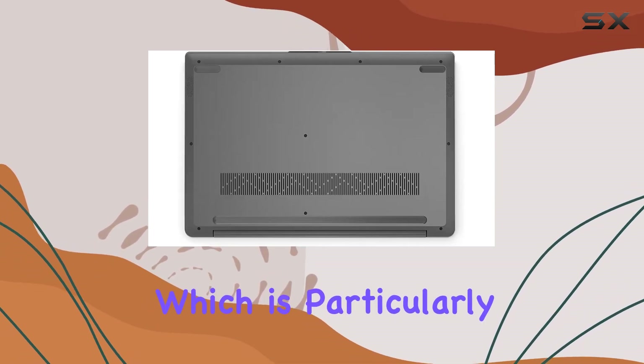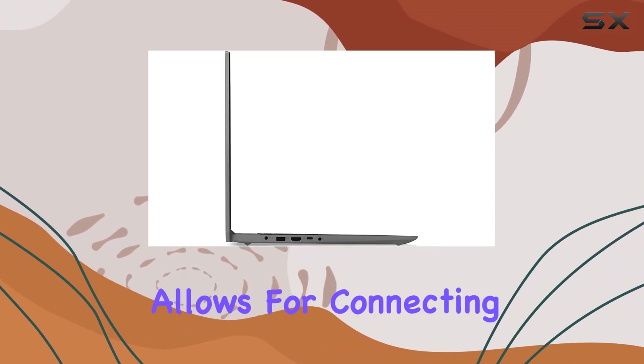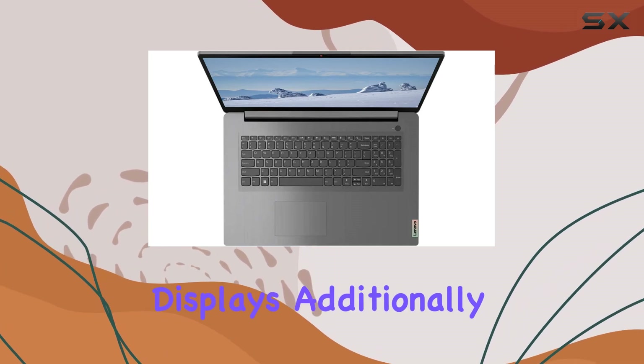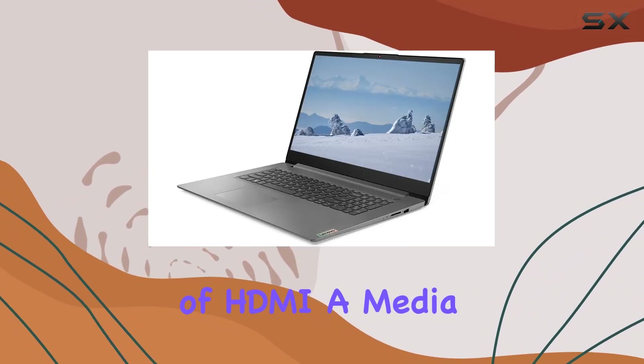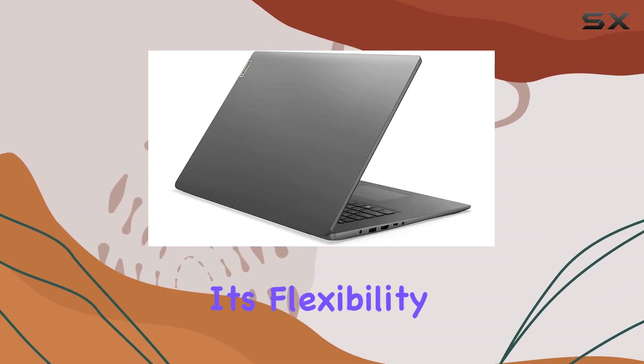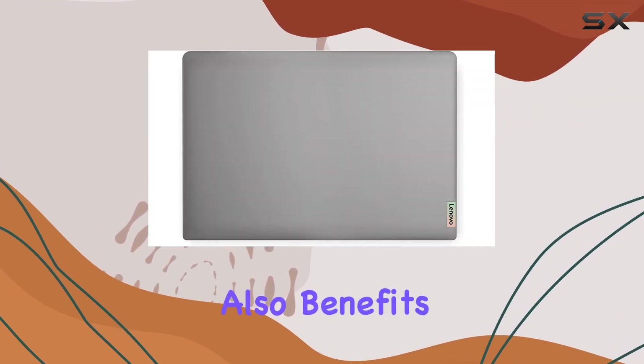The port selection includes a USB-A 2.0, a SuperSpeed USB-A 3.2, and a Thunderbolt Type-C port, which is particularly impressive for a laptop in this segment. This variety allows for connecting multiple devices at once, from external drives to additional displays. Additionally, the presence of HDMI, a media card reader, and a headphone/microphone combo port add to its flexibility, catering well to both personal and professional use.